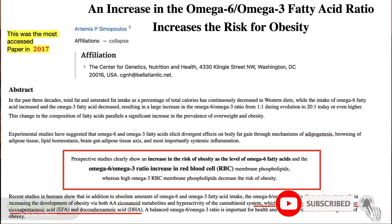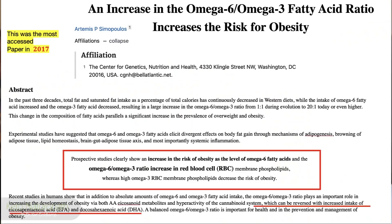Here's a study I want to introduce you to. This is the most accessed, most requested study in 2017 — so much so that the author received a prize for writing it. It was written by Dr. Artemis Sinopoulos, whom I just happened to speak with today for about 45 minutes. It came out in 2016 and became very popular in 2017.